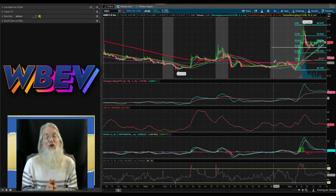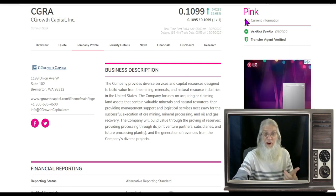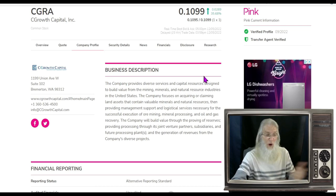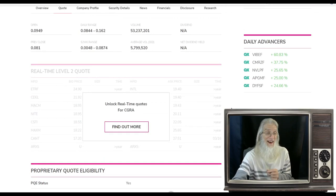Now let's look at a stock that had a great morning, not a bad afternoon — all over one tweet. Ticker CGRA, Sea Growth Capital Inc, finished today just under 11 cents with about 35.5% gains. She's on the pink tier, current, with those two green ticks I always tell you to look for. The company focuses on acquiring or claiming land assets containing valuable minerals and natural resources.